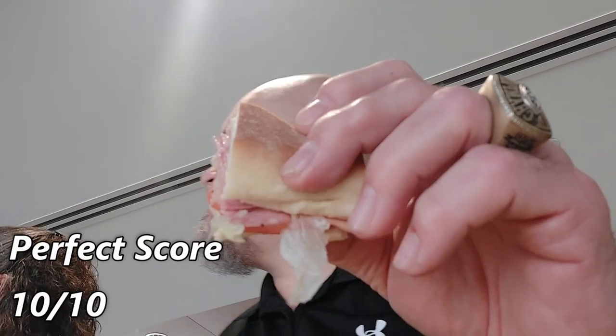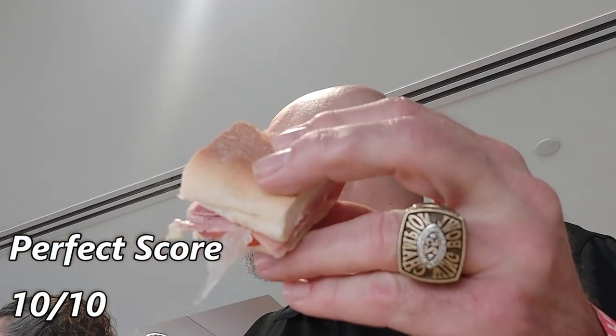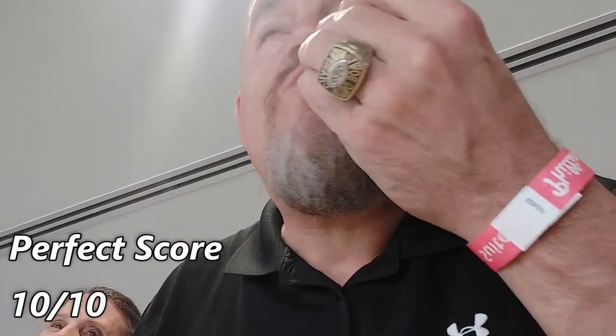Next is the 9th Street Italian hoagie, and this thing was a winner — 10 out of 10. Not gonna lie, I had seconds, thirds, fourths, and probably even more. It was that good. Do not miss this hoagie if you're in a party suite.